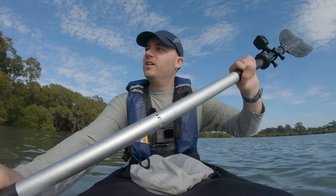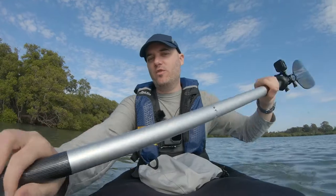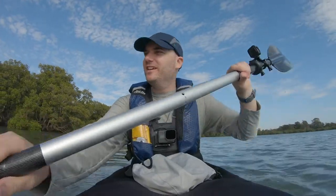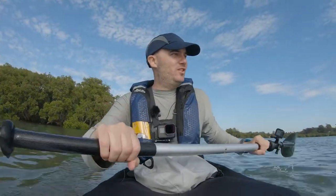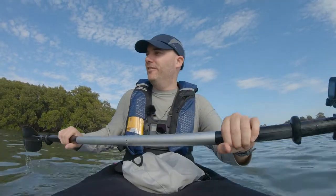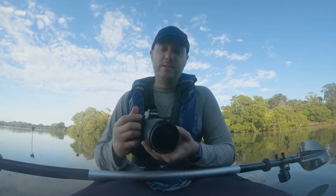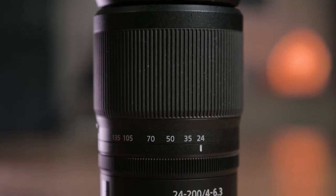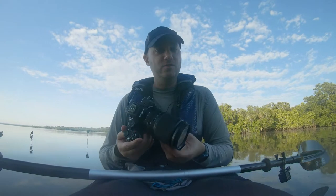I'm out on the water today kayaking, looking to do a bit of birding in an area I've kayaked through before - there's always been a lot of cormorants here. It's early morning, no wind, the light is not too bad, a little bit harsh, but if I can get some shots of some cormorants on some perches it'll be great. The gear I'm using is a Nikon Z50 with a Nikon 24 to 200 lens - not the best but it's light, compact and good for kayaking, and this lens is super sharp.